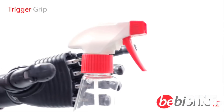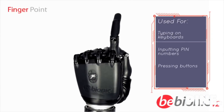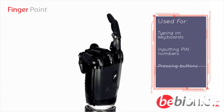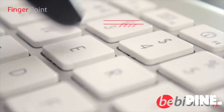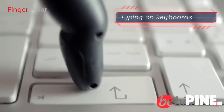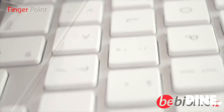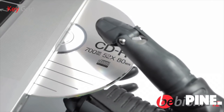Finger point allows natural use of the index finger for inputting a PIN number, pressing a button, or typing on a keyboard. Key grip is ideal for holding thin flat objects such as a CD or turning a key in a lock.